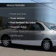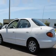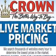Plus, enjoy these notable features that are included in this vehicle: power door locks, power windows, an AM FM stereo, power mirrors, power steering, an adjustable tilt steering wheel, and air conditioning.